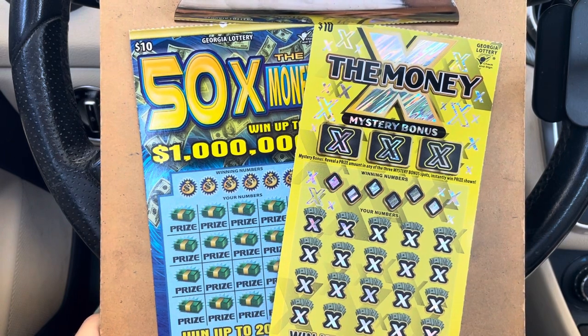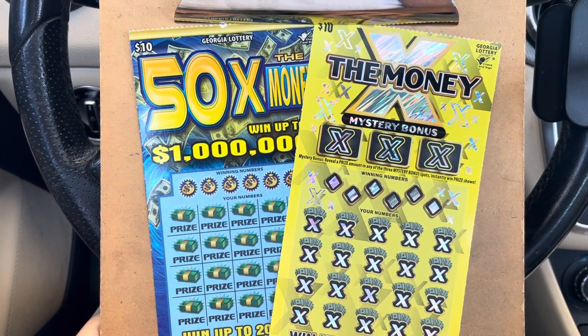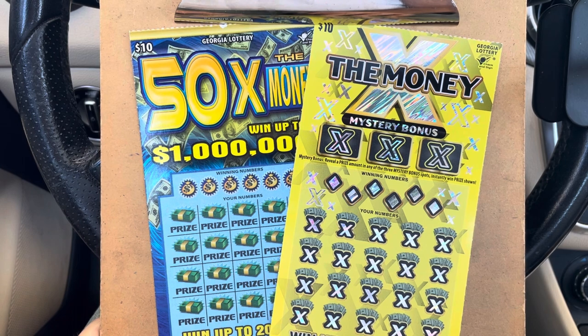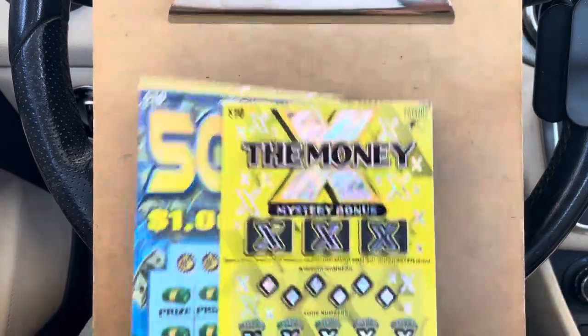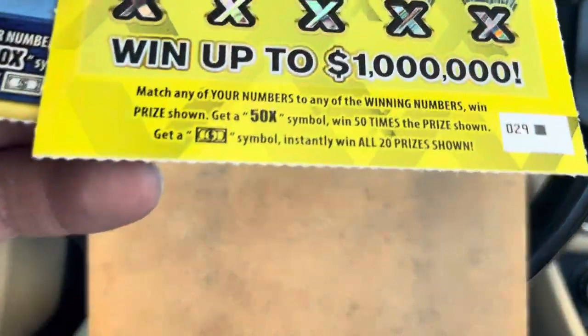We've got old school 50x the money versus new school X the money. Both tickets have the same two symbols — 50x dollar bill, 50x dollar bill.